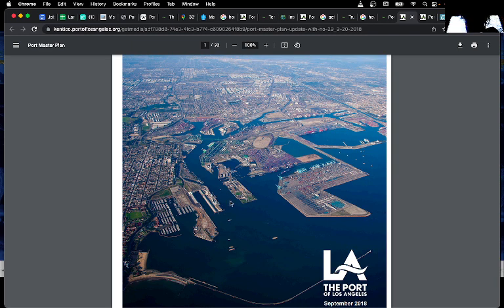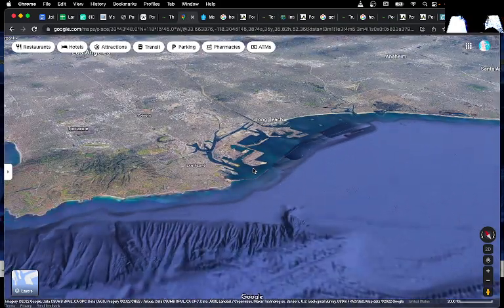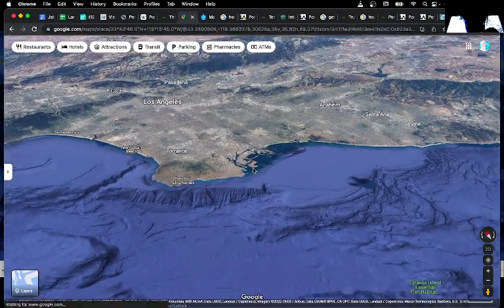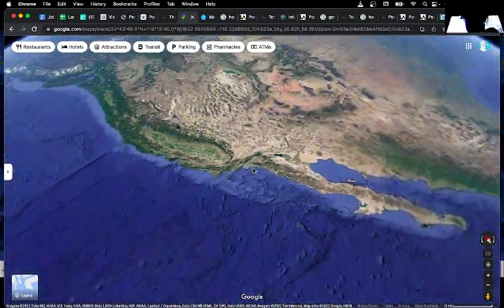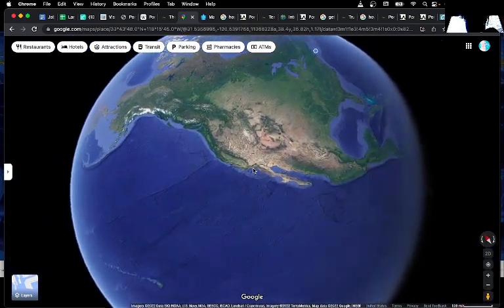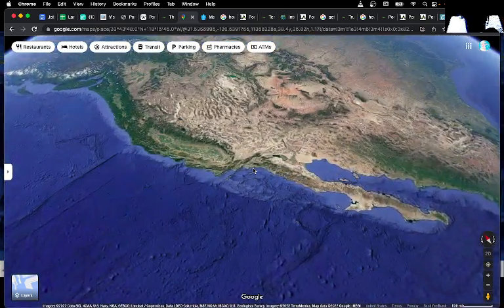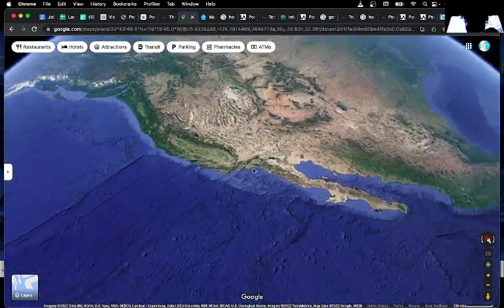Anyway, this is the Port of Los Angeles. If you're not familiar with where Los Angeles is, this is the map — you can see it's here. This is Los Angeles, and then you can zoom out and see California and the rest of the United States. The Port of Los Angeles is right down in here.